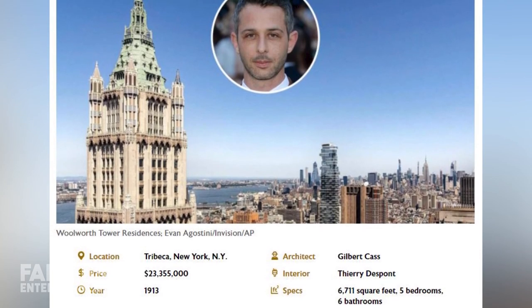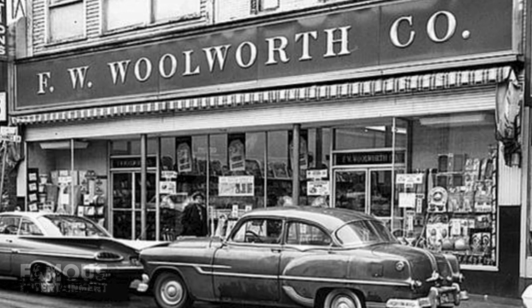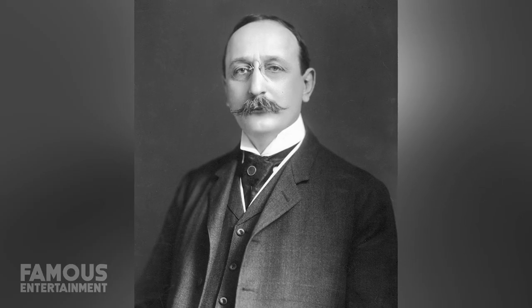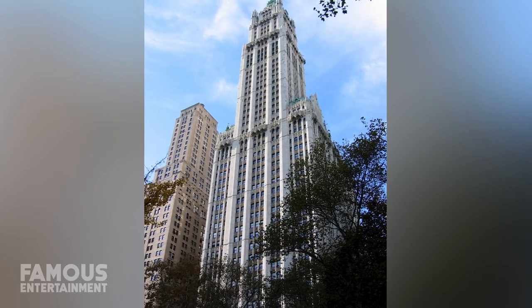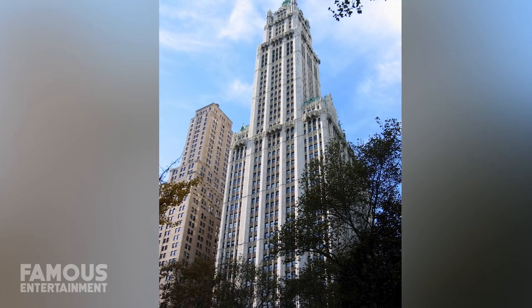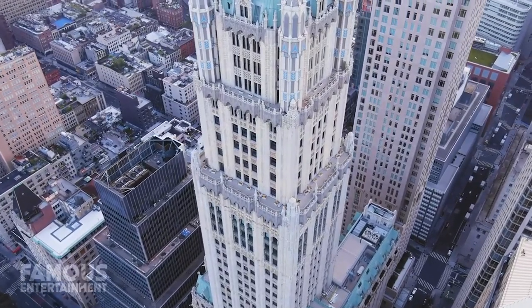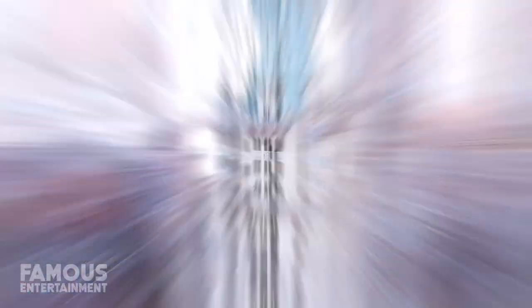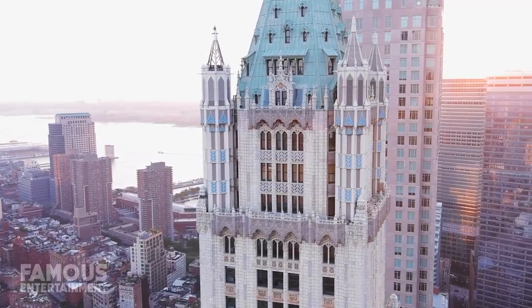Finished in 1913, the Woolworth Tower was the corporate headquarters of FW Woolworth, who built his fortune on the back of five and dime stores. He commissioned Cass Gilbert to design the building, built smack dab in the middle of Broadway, where it once held the record for being the tallest in the world. Standing at 792 feet tall, this neo-gothic architectural beauty was named a national historic landmark in 1966. Fast forward to the 21st century and a New York development firm has now transformed floors 29 through 58 into 32 of the city's most sought after and high-end condos.